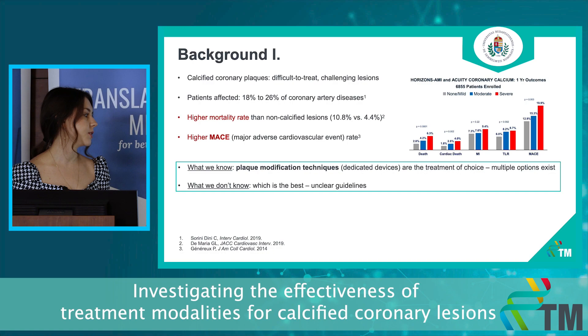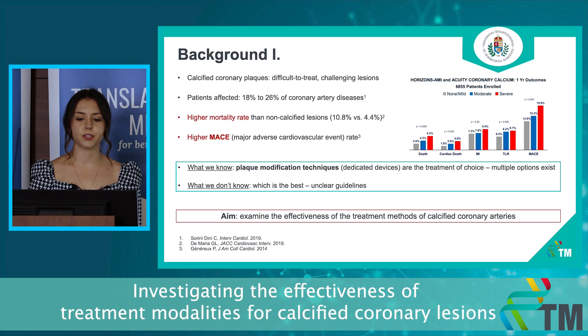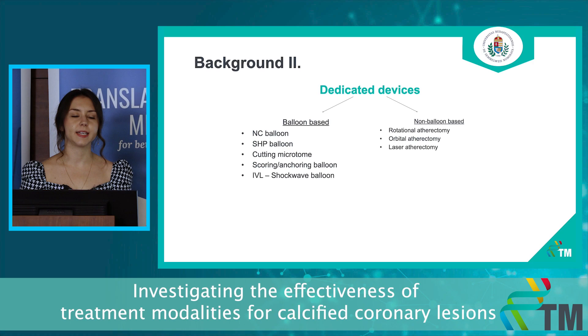Because of the resistant plaque burden, the calcified cases require additional treatment modalities — so-called plaque modification techniques or dedicated devices. We have multiple of them, but we don't know which is the best because there is no consensus in this regard. So our aim is to examine the effectiveness of the treatment methods for calcified cases.